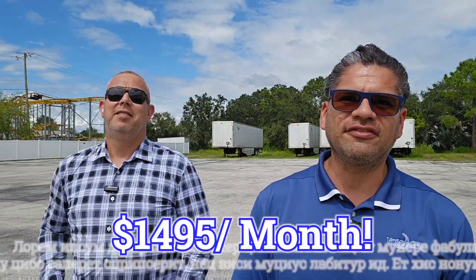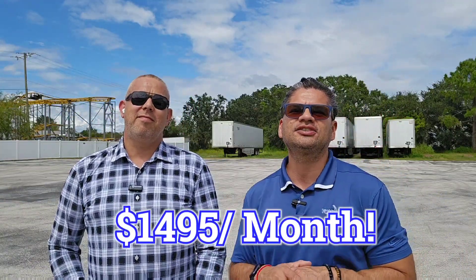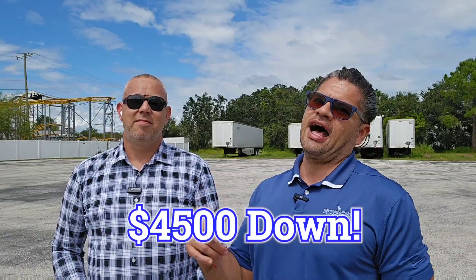Actually, way under $1,495 a month. The down payment is $4,500 to get you into one of these bad boys. I don't think these are going to last that long. For those who've been watching them, they just hit the market — as a matter of fact, some of them are still not even available yet, but we wanted to let you know.